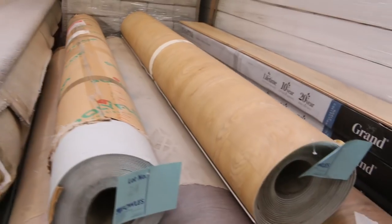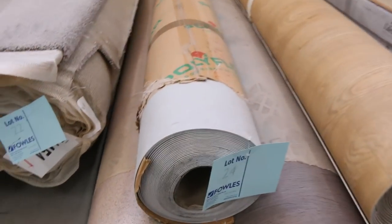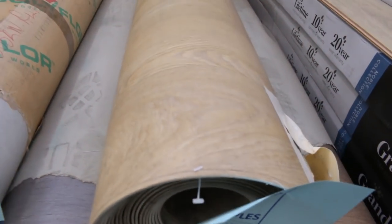Some vinyl here — just 2 metre wide vinyl. We're clearing that out from as low as $10 a lineal metre, that's only $5 a square metre. So that's saving an absolute fortune on the vinyls. Nice roll sizes there to get through.